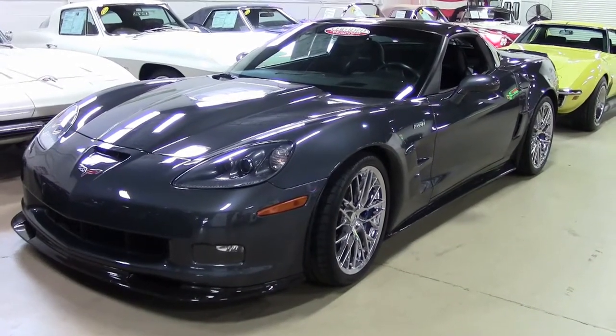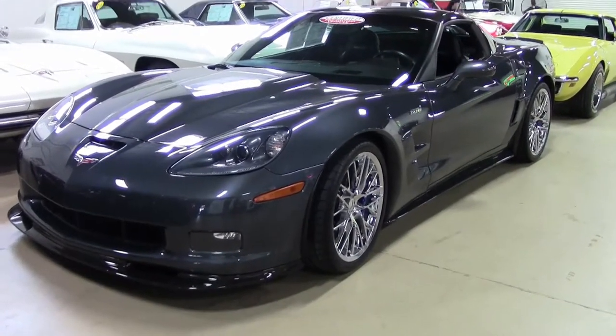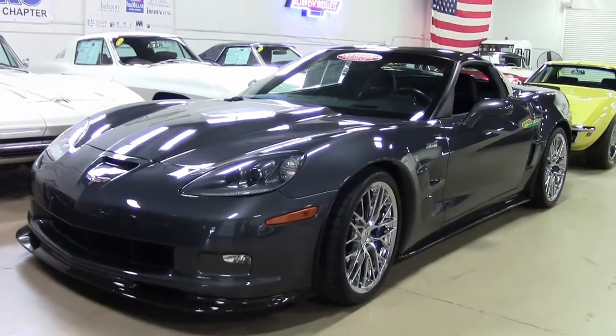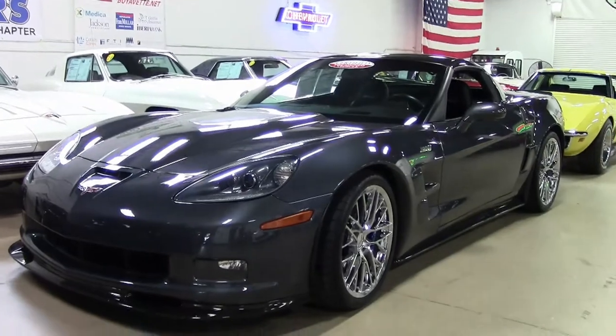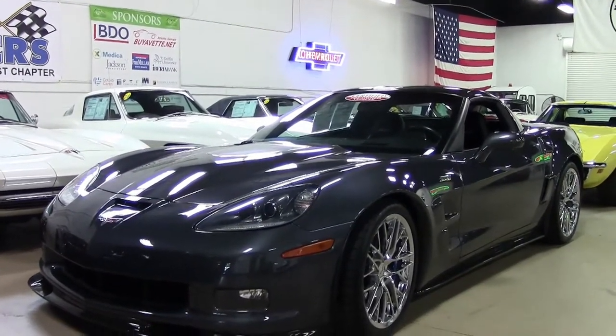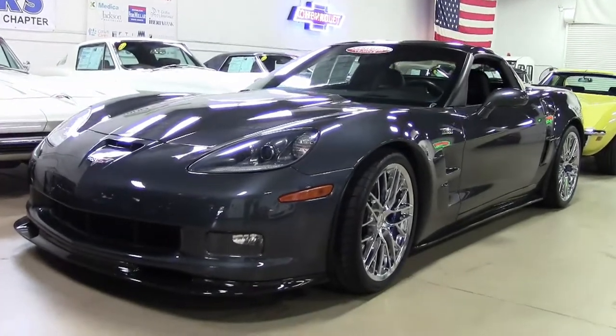2010 saw the ZR1 include a PTM, Performance Traction Management System, with five settings which acted as traction control for track use. One of only 289 for 2010, this beautiful CyberGrey ZR1.